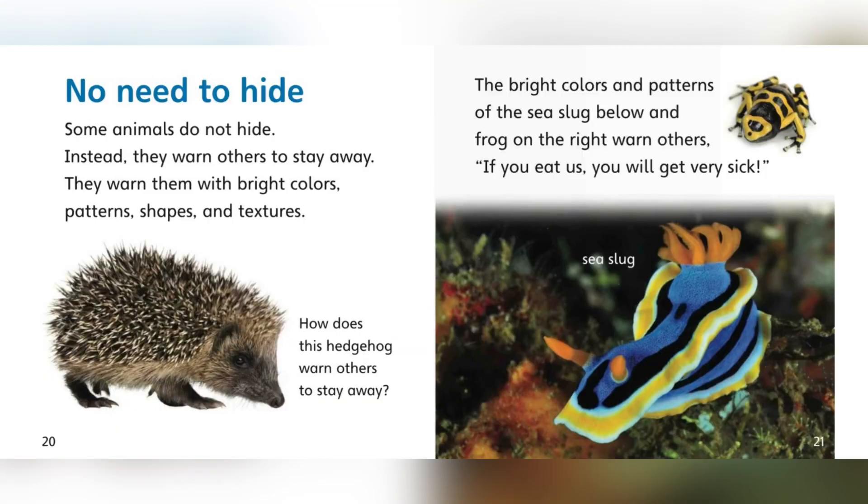No need to hide. Some animals do not hide. Instead, they warn others to stay away. They warn them with bright colors, patterns, shapes, and textures. How does this hedgehog warn others to stay away? The bright colors and patterns of the sea slug and frog warn others: if you eat us, you will get very sick.